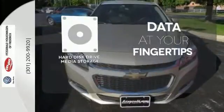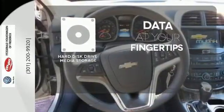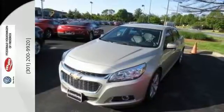The hard disk drive media storage keeps pace with your entertainment and information demands. Wrap yourself in the comfort of heated seats. This mid-size sedan has it all. Come take it for a spin today.